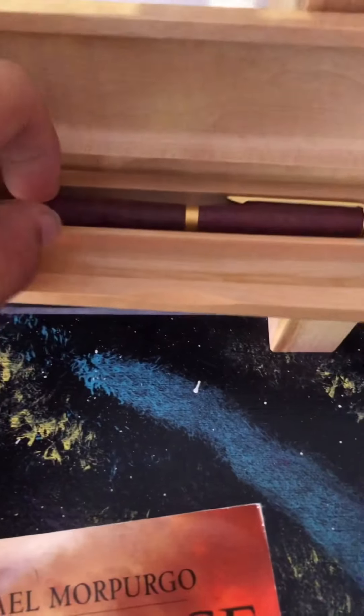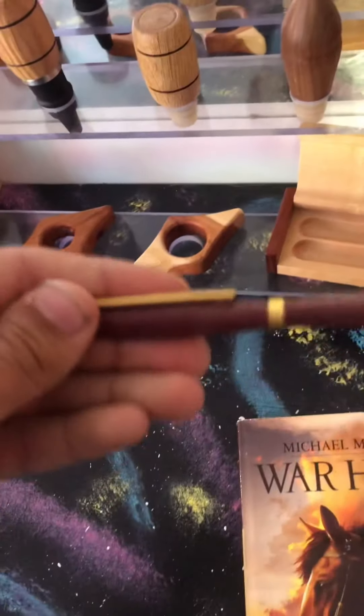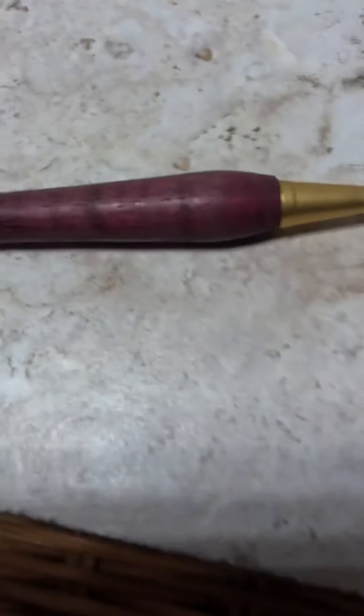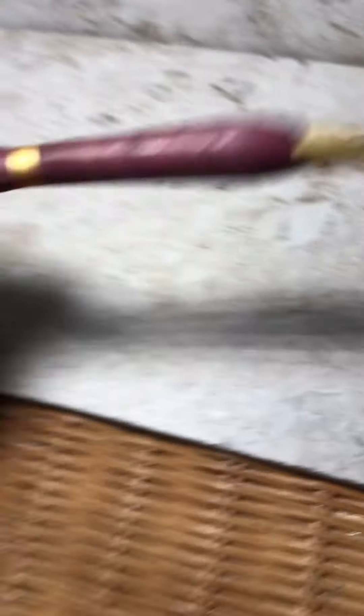Right now I only have one pen and it's a pretty bad pen. This is a pretty old pen, it's actually really bad. I don't think I'm gonna sell this one cause it's really really bad. But I don't know, I might sell it. So this is pretty much what I have so far.